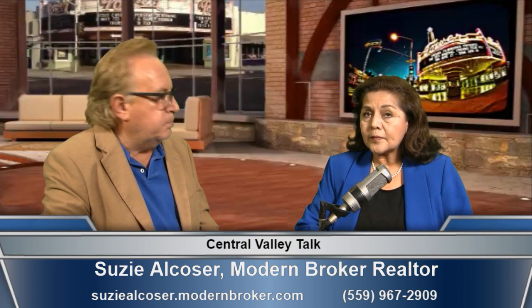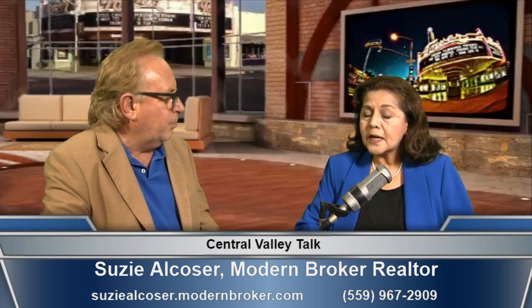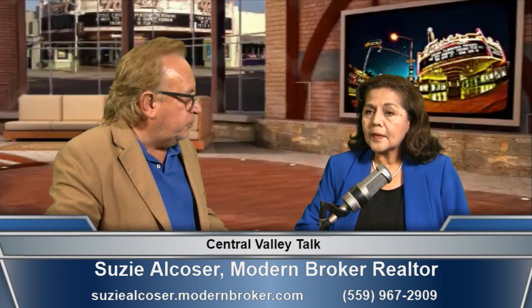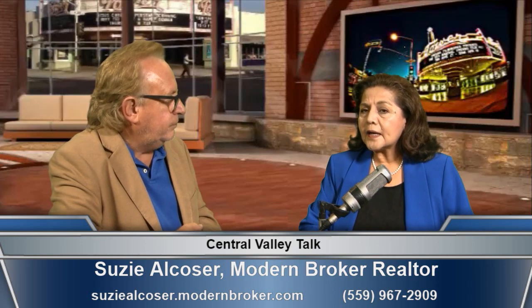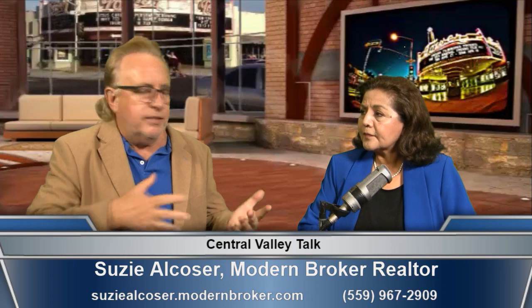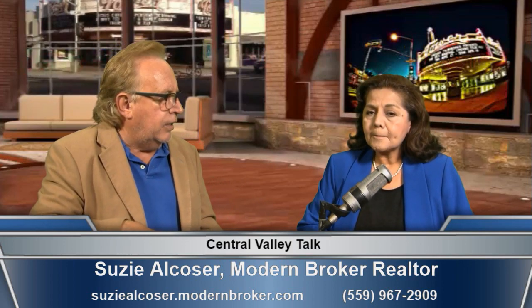To see this house, call Suzy — her cell number is on the screen — from 8 in the morning to 8 in the evening, seven days a week, and one of them will answer. There is also an open house this Sunday from 1 to 4, no appointment needed. Or you can call any other time to schedule a showing.